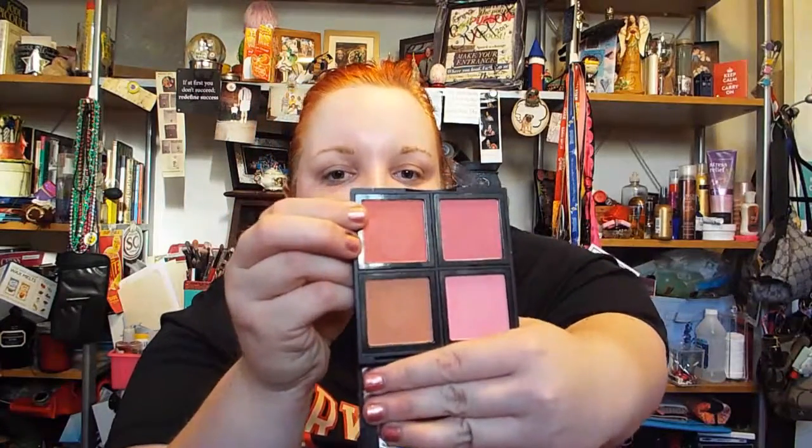Their blush palette looks absolutely amazing — this is in Light. My favorite color is actually one that's got a little bit of sparkle; the rest of the colors are matte, and I actually use this as a bronzer. It's just amazing.